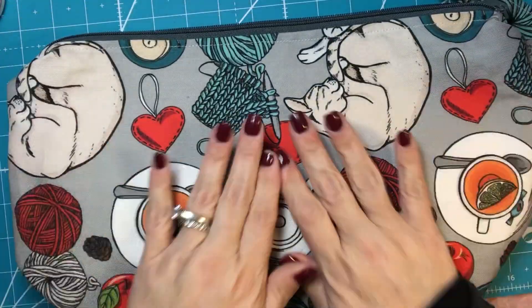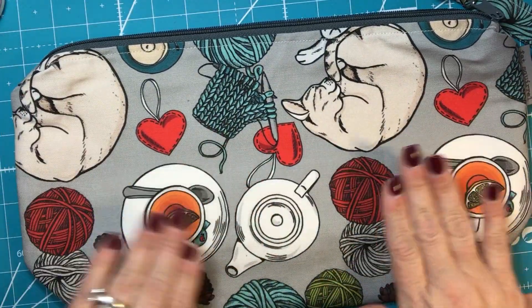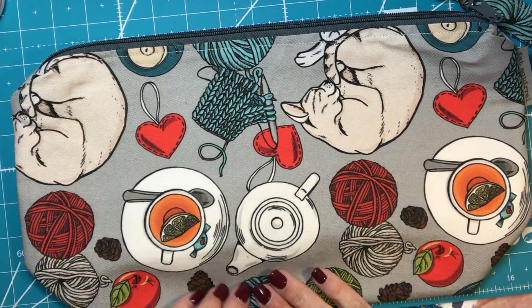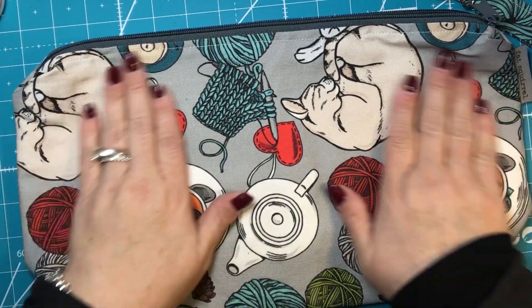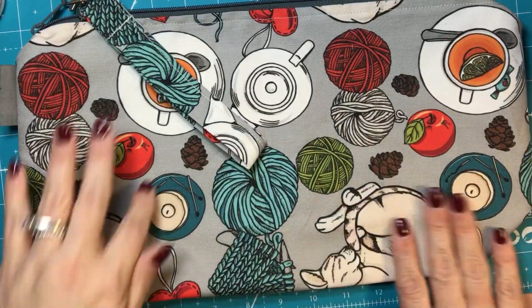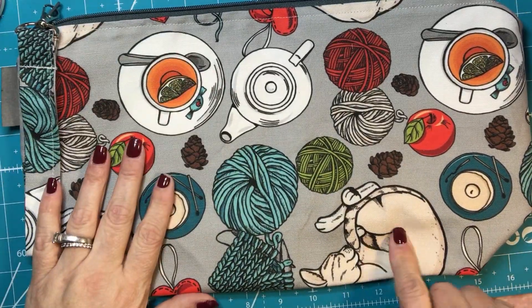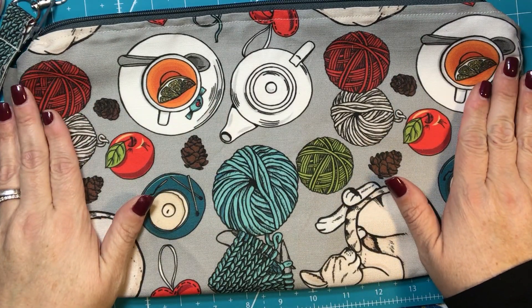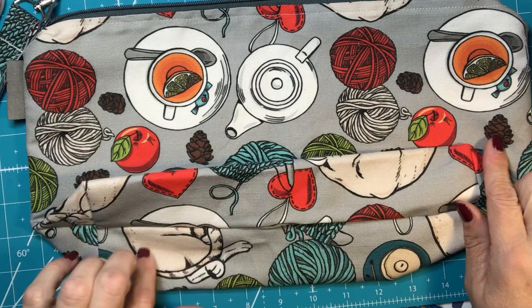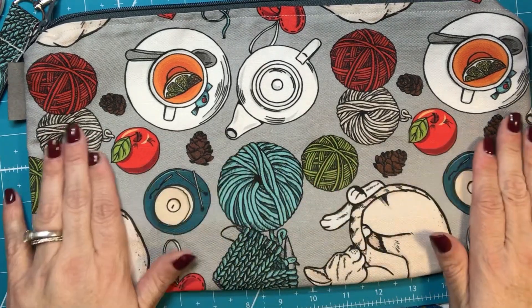I don't know what I'm talking about, but this print is perfect. It's tea and it's knitting and it's kitty cats and it's kind of folly and it is just gorgeous. I love it. And I love that I got two kitty cats — actually, I kind of got even more. There's another one and another one. It's so cute.